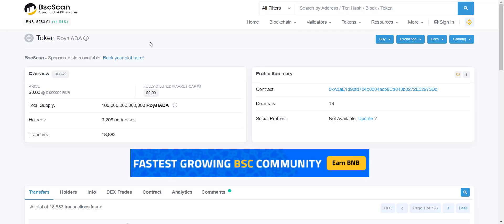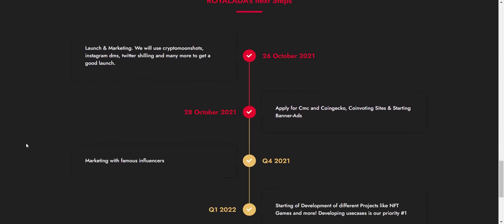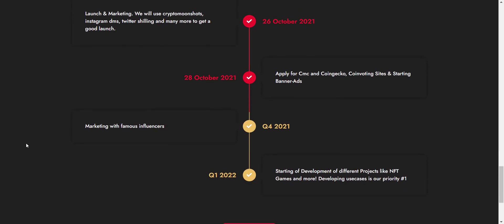Now let's take a look at their detailed roadmap. They have already done a successful project launch, the token is listed on PancakeSwap, they've started pushing marketing, and the token is already listed on CoinMarketCap and CoinGecko. In coming time they will develop NFT games, an NFT marketplace, and the token will be listed on other big exchanges.